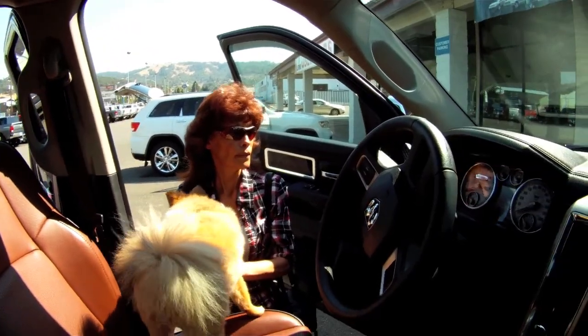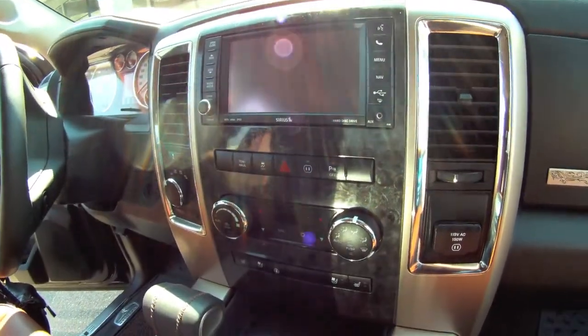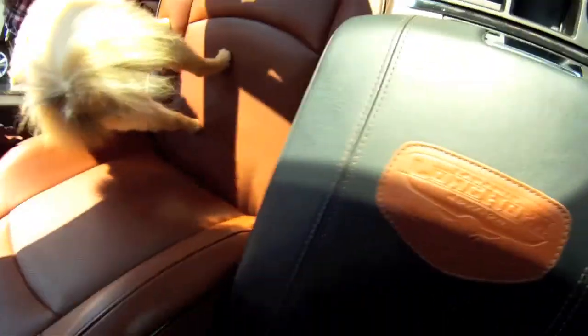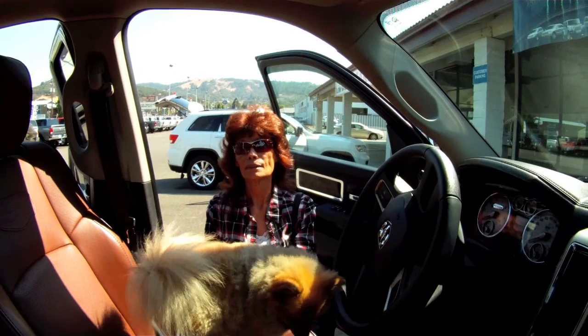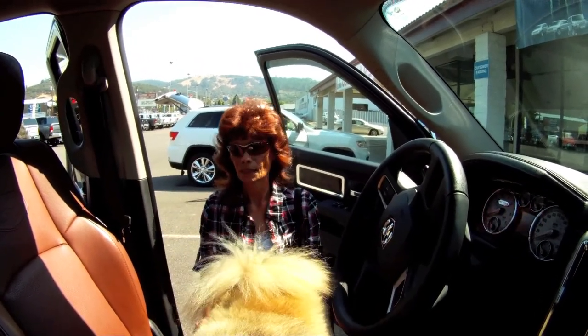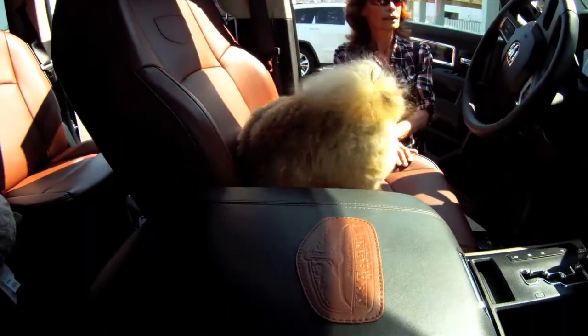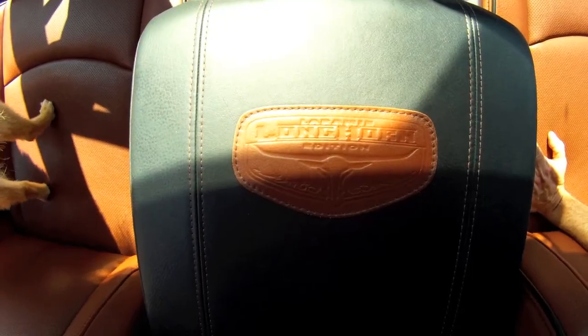It's a remarkable vehicle. It also has park assist, stereo, CD, and radio, and I can use a cell phone with it without any difficulties. Lots and lots of storage space and lots of capabilities for towing, and that's basically what I use this one for. I love it.